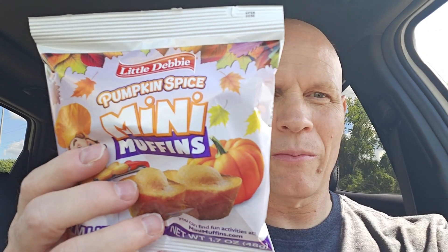One pouch is 180 calories, 5 servings per container. So there are little bags here — little mini muffins. We'll open this up.